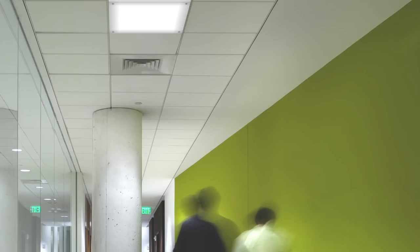With three distinct models — recessed, surface, and pendant — Mino integrates into a wide variety of spaces and ceiling configurations.